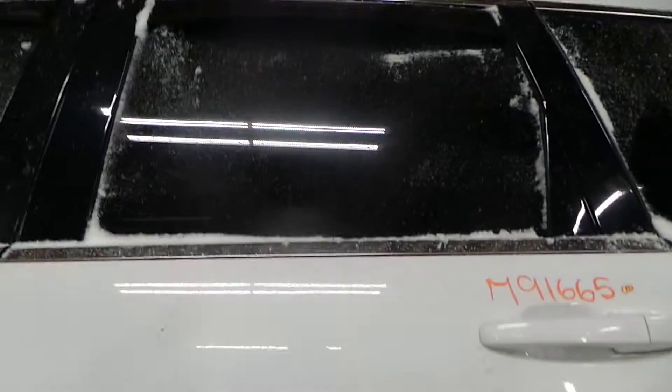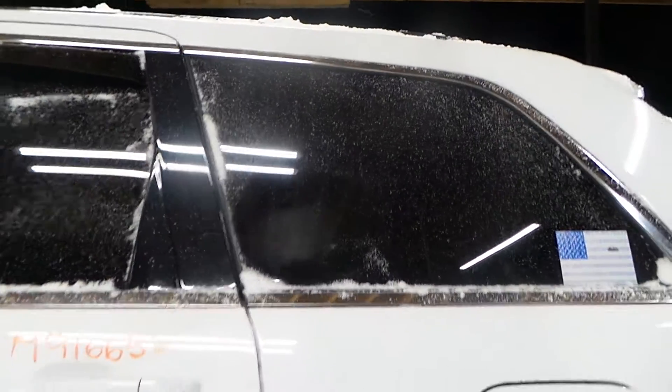Got a left rear door here that's in great shape as well, listed with no damage — that's very clean. Left quarter panel, more of the same, listed with no damage and in great shape. Got a good quarter glass on the left side as well.